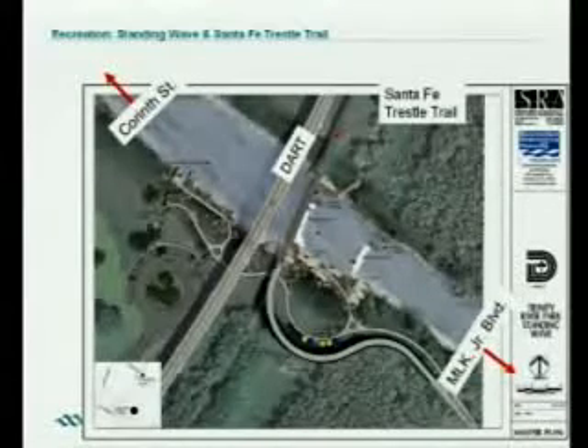You can see the two whitewater areas we'll have in this area. If you're not into extreme sports, no problem — you can go down the bypass channel for a slower route. The Santa Fe Trestle Trail will cross over all of that and will be a great vantage point to look at the whitewater enthusiasts, the canoes going by, and the rest of the Great Trinity Forest.